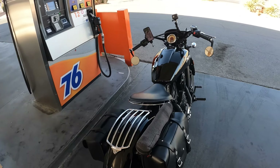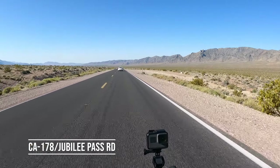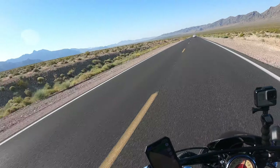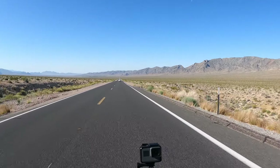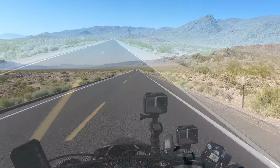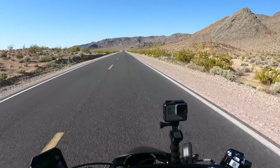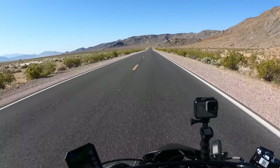Look at the casinos in Pahrump. All right, let's do this. Off we go, on the way to Shoshone. Absolutely fantastic — this is living.